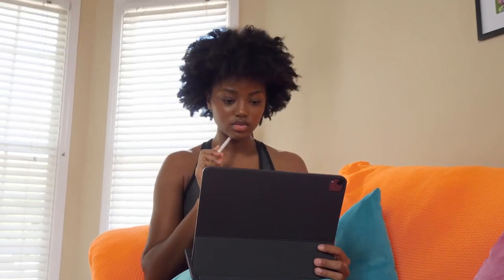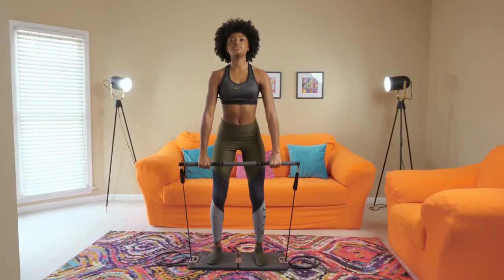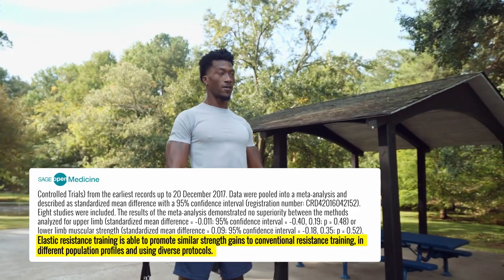With Evo Gym, you can track your progress and add more weight or reps to stimulate your muscles and maximize growth, ensuring you get the results you've always wanted, quickly and safely. In fact, studies prove that resistance bands offer the same results as free weights, but at a lower risk of injury.